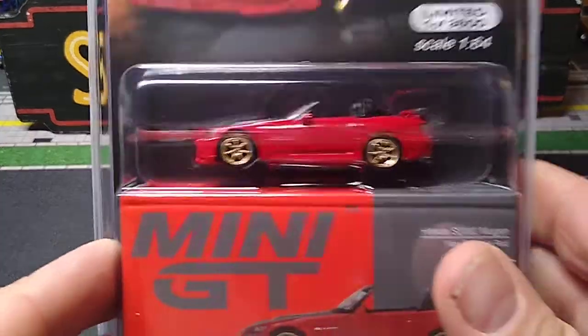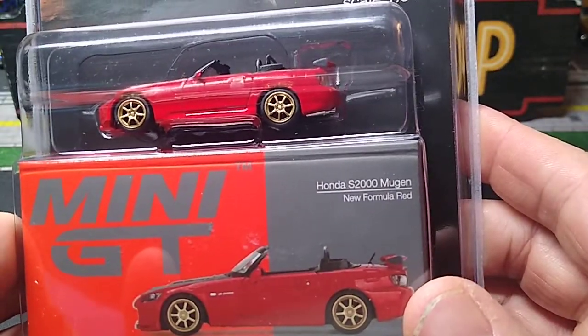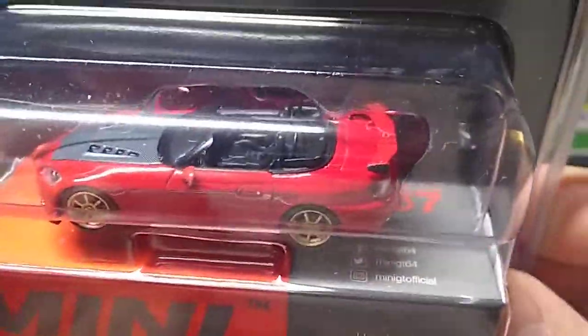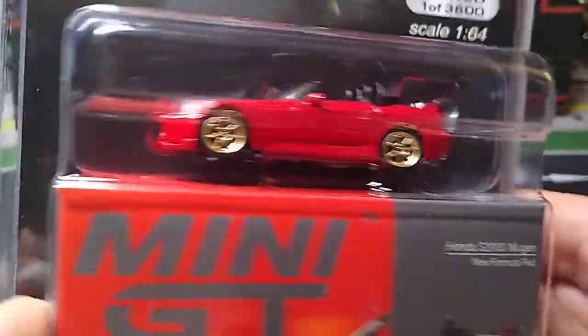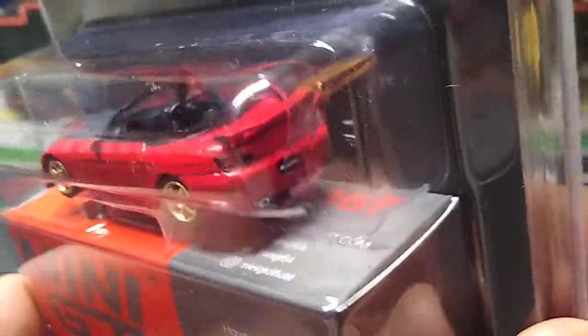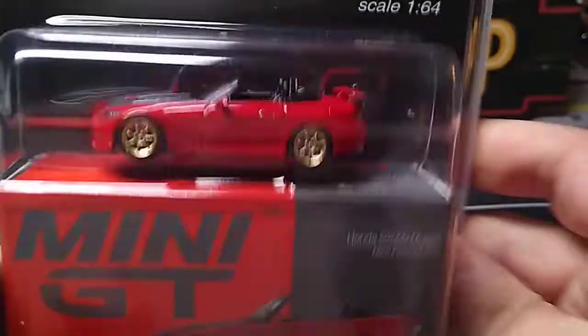We got this one — I wasn't going to get it, but I've seen it on a couple of people's channels and it looks freaking sweet. I don't have this model. I'm not going to get them in every color, but I wanted one. I know there's a blue one out too, but I wanted this red one. The interior looked great in the scene, so I said I'm going to grab it. I think these are $10.